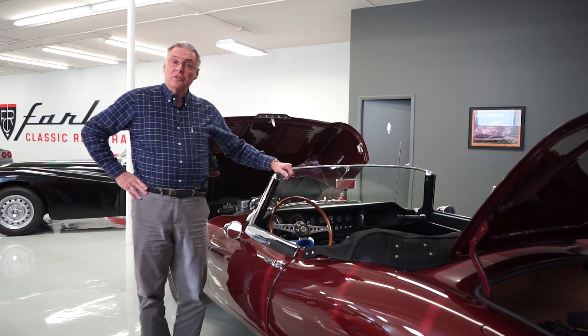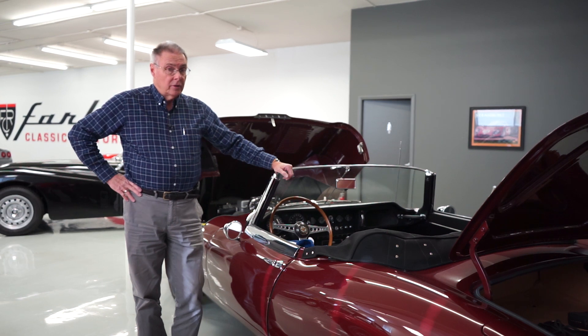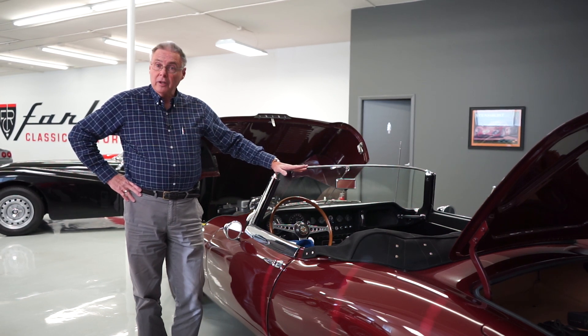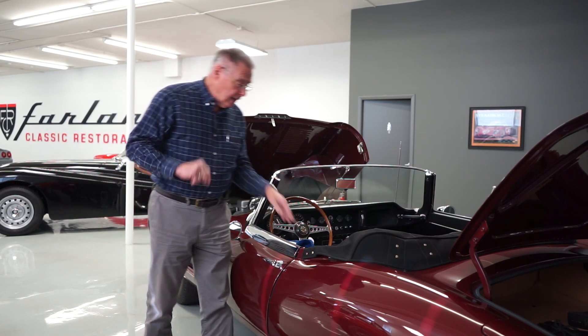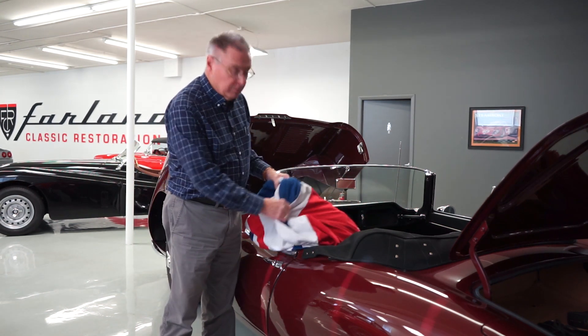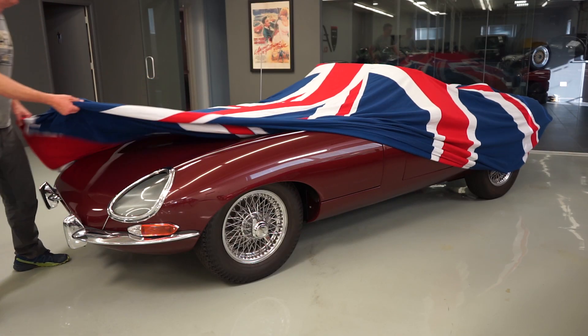Well, I hope you enjoyed our walk around of our 65 E-Type. If you have any questions, we'd certainly love to hear from you. We've enjoyed presenting the car to you. And just as a reminder, it's the only one you'll find anywhere with a functioning clock and a genuine Austin Powers Union Jack car cover that comes with the car. Thank you.